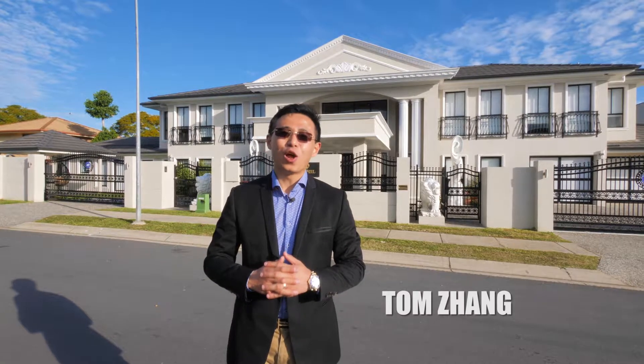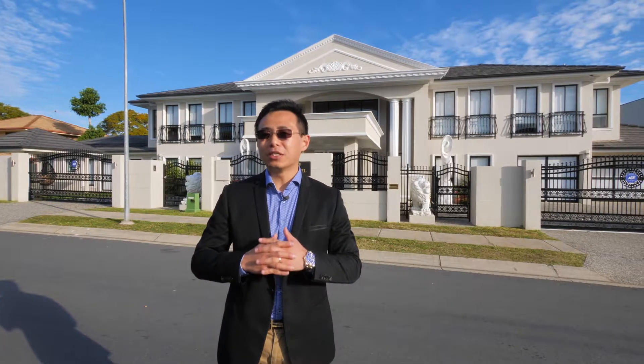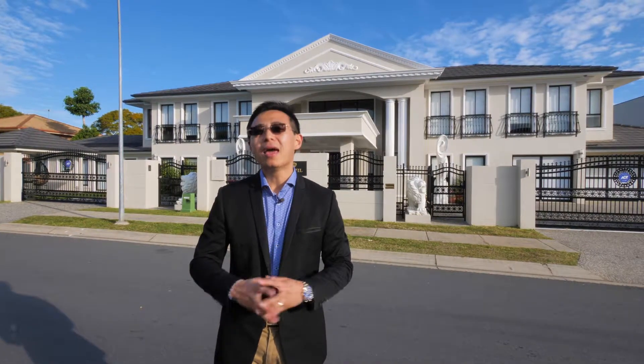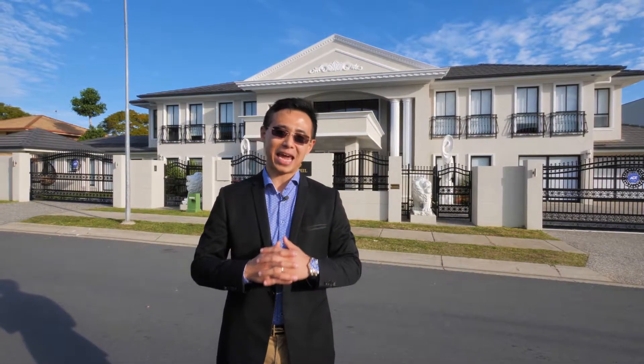Hi, this is Tom Zhang, your local property sales specialist. Today, I'm at one of Robertson's most prestigious pockets, Pernassus Strait and Cavallaro Strait, which has many of the most iconic prestigious mansions in the area.